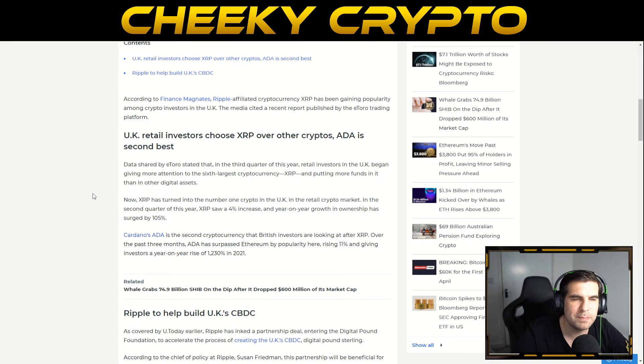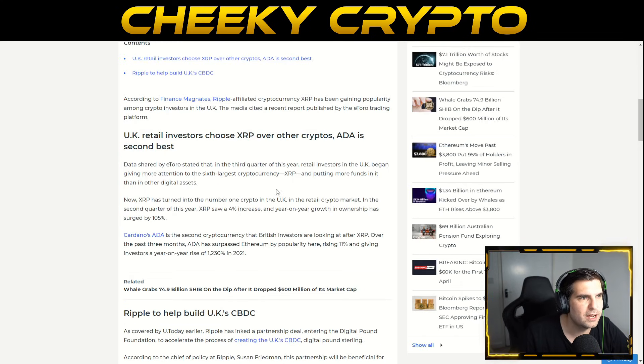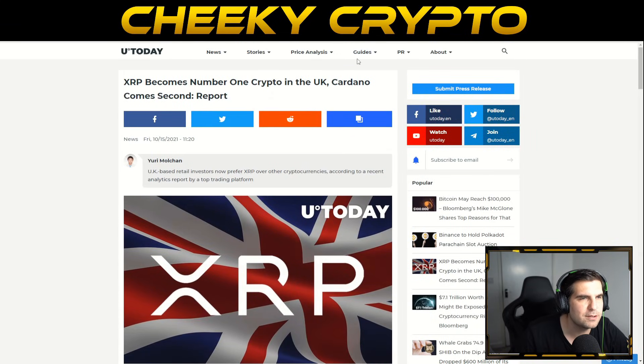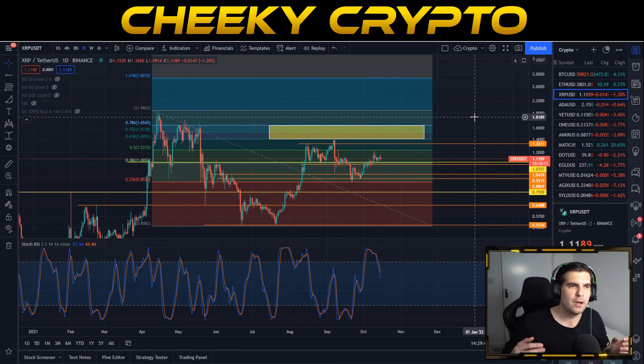XRP was my biggest bag for quite some time — it's slipped to second place for me now — and ADA is up there too, most of it delegated. XRP buy-and-sell during bull and bear markets makes a lot of sense. Everything's looking pretty good from a news perspective: good developments with CBDCs, Ripple as a foundation member, and XRP as the number one cryptocurrency in the UK from a retail investor perspective.